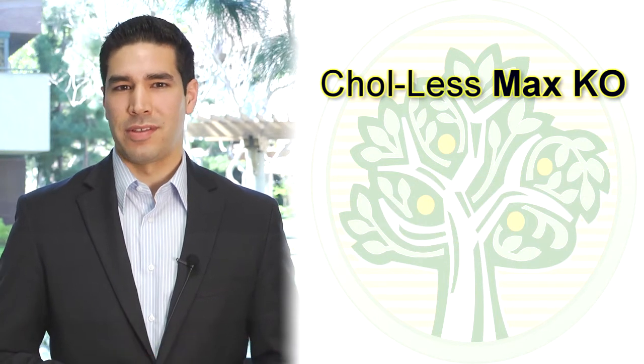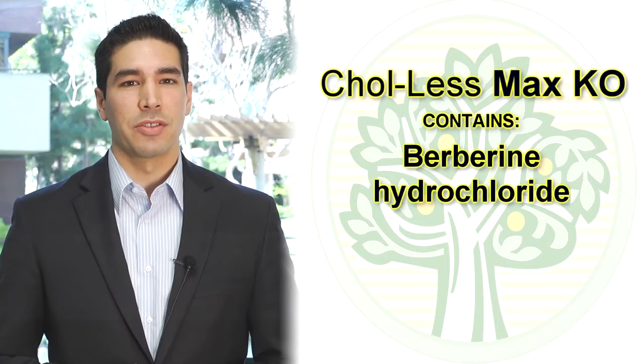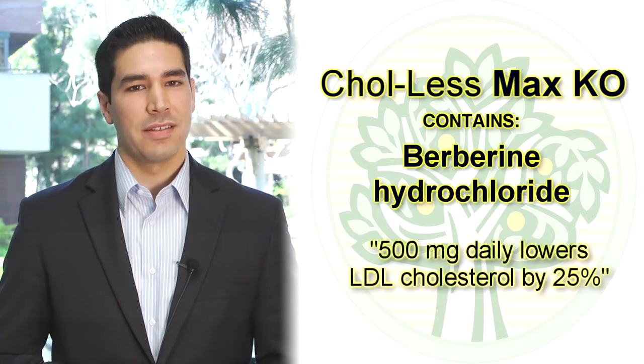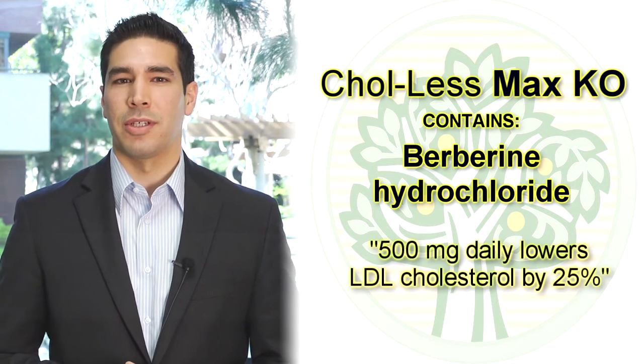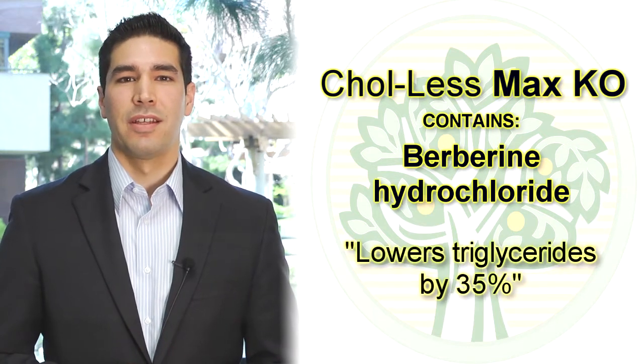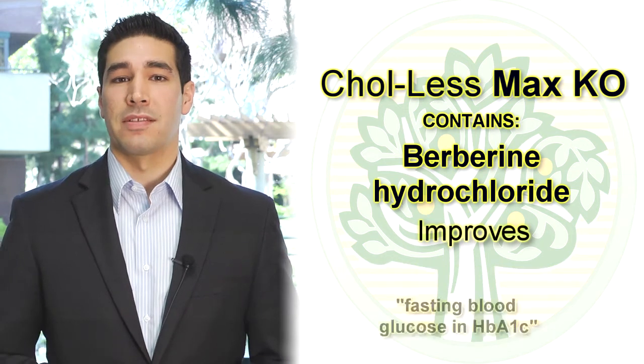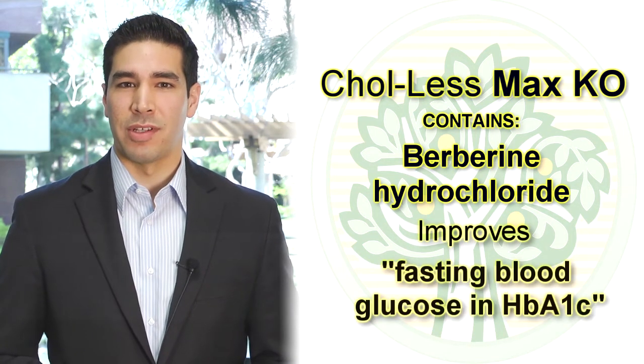The other component in the product is berberine hydrochloride. Berberine hydrochloride has studies that show at 500 milligrams a day it's able to lower LDL cholesterol about 25%, triglycerides about 35%, improve liver function, and improve things like fasting blood glucose and HbA1c.